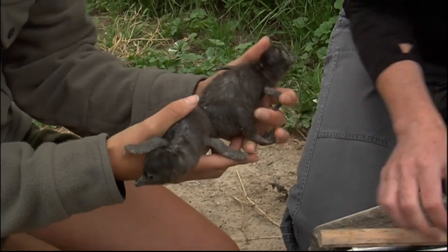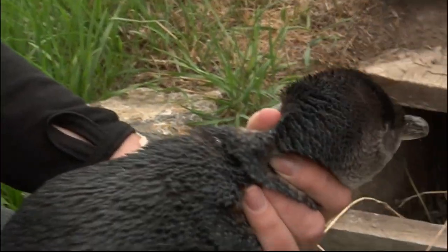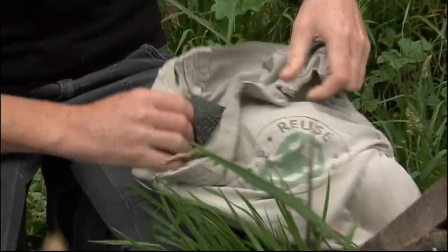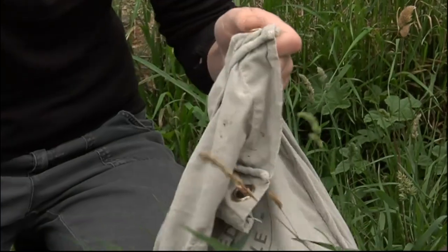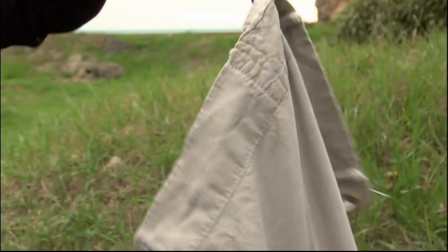And how many birds are here at the colony? The population will be about five or six hundred birds. So considering they started with only 33 in the early 90s, it's a really good healthy population. 1,020 grams.